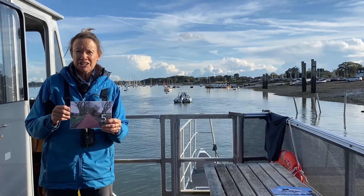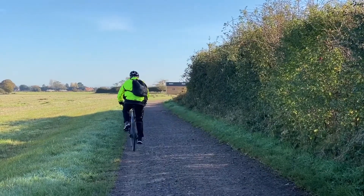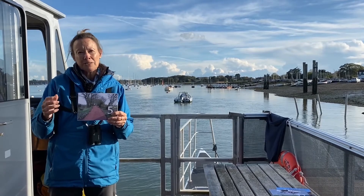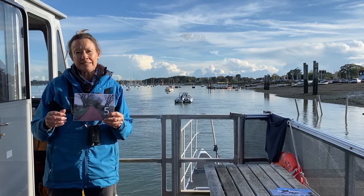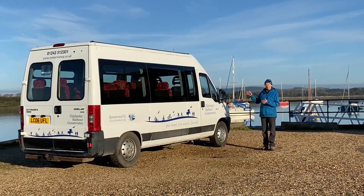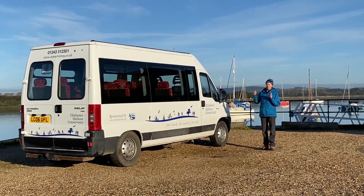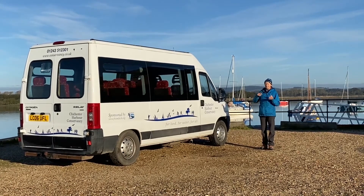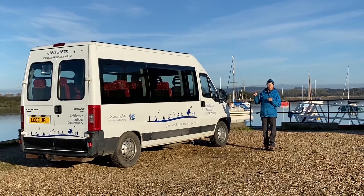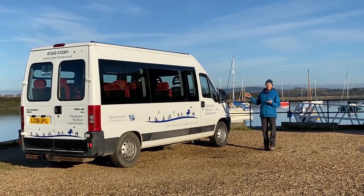The fifth theme was about sustainable integrated transport, and this suite of projects included the Salterns Way cycle path that runs between Chichester and West Wittering, a new pontoon alongside the quay at Dell Quay, and the minibus based at our education centre, also at Dell Quay. The minibus actually didn't happen until the third year, because for two years there was a bus service around the harbour, but it was decided it wasn't viable. With the money from the third year of that project, we were able to buy the minibus, which has since had a lot of financial support from the Friends of Chichester Harbour.